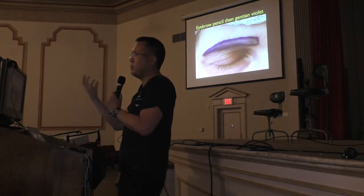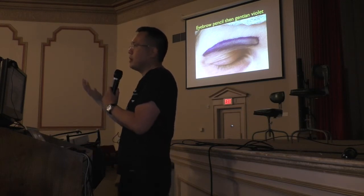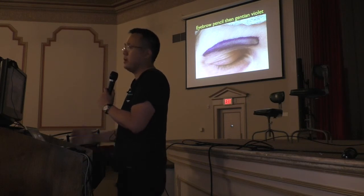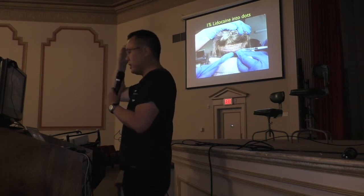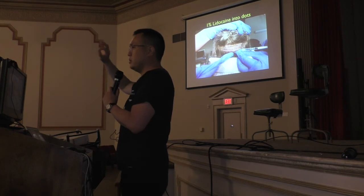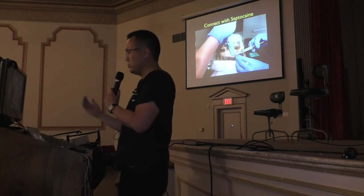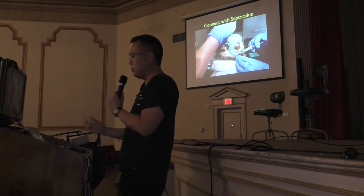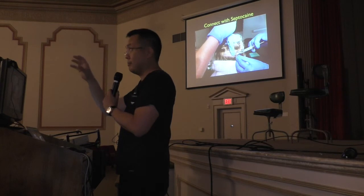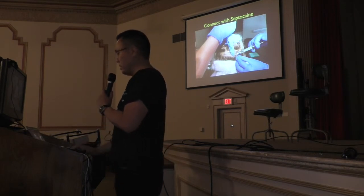I do most of my eyebrow transplants with FUT strip. For an African-American male, I'll most likely do FUE because the hairstyle is shorter. I inject a little bit of 1% lidocaine with epinephrine into little dots with a 32-gauge needle with vibration, then a little bit of articaine or septicaine between those areas to bridge it — the needle is slightly bigger and passing subdermally is more uncomfortable. I'm also getting something called Pronox next month, a breathable nitrous, which I think will be a game-changer for patient comfort.